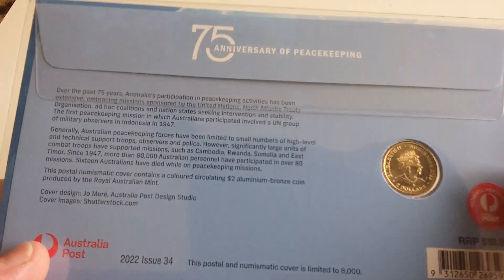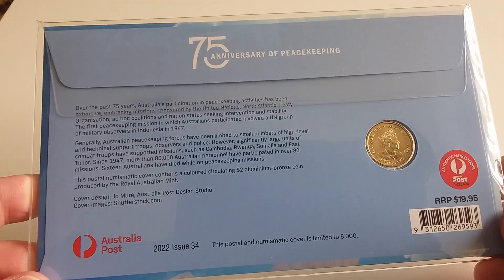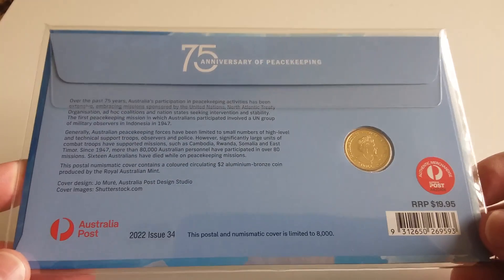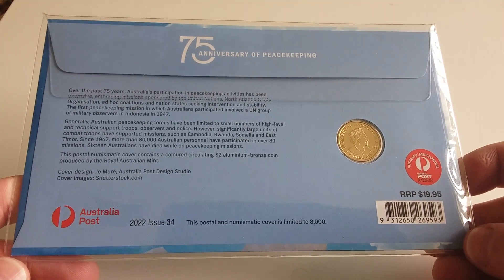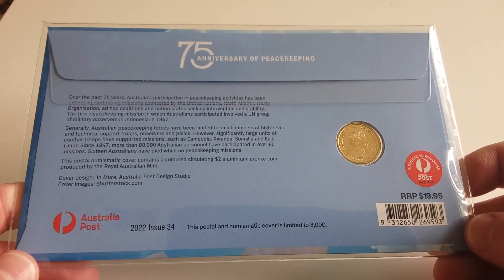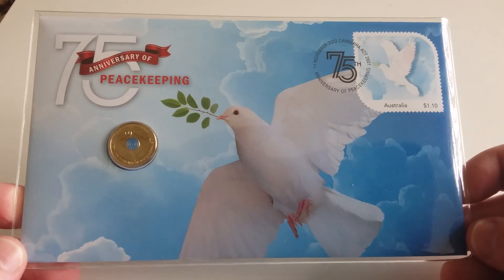There are 8,000 issued, so yeah they sold out very quick. I did try later in the day because sometimes the Australia Post website shop puts more up for sale during the day, but I'm not sure if there were any added the next day or the few days after. I got mine through the coin dealer — there was a limit of two where I bought this from.